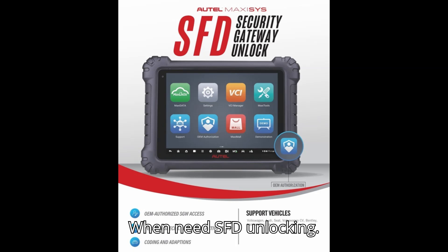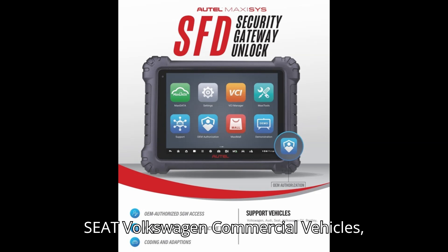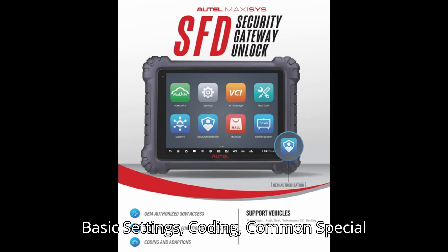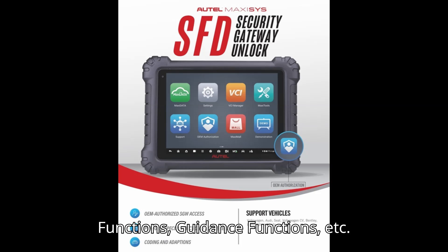When is SFD unlocking needed? It applies to brands including Volkswagen, Audi, Skoda, Seat, Volkswagen Commercial Vehicles, Bentley, and Lamborghini — for model year 2020 and up. Functions requiring SFD unlocking include: clear code, action test, matching, basic settings, coding, common special functions, guidance functions, and more.